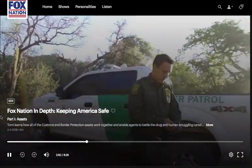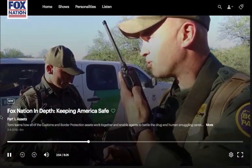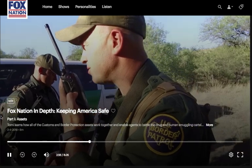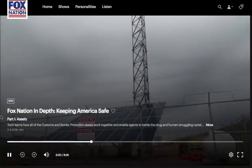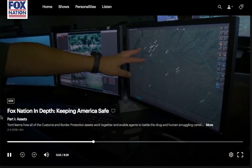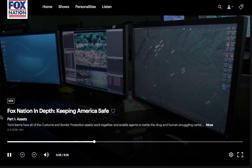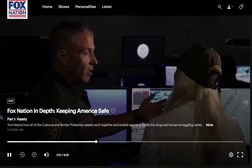With that expansion of assets on the ground, we still need agents to respond to the activity. The fixed technology is seeing and covering much more ground than an agent on a hilltop with binoculars. These little things the agents call 'popcorn' — they're detection events by the radar. Clicking on that popcorn and identifying a group of three means agents need to respond.